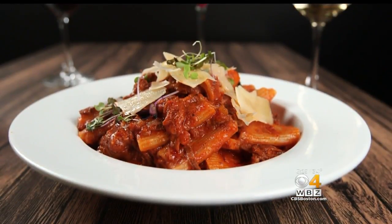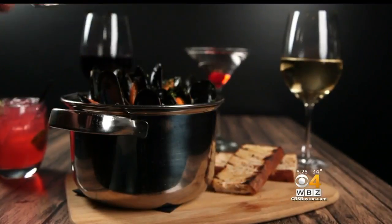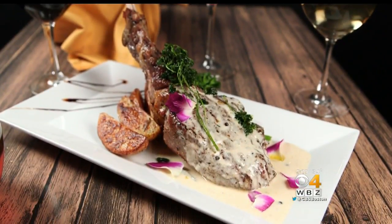It's hard to find a tastier Italian meal in the suburbs than at Da Vinci Bistro in Sudbury, with standout dishes like mussels in a white wine broth, homemade gnocchi with wild mushrooms, and rack of lamb with homemade basil pesto.